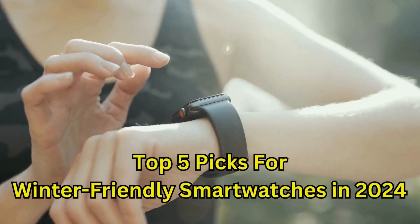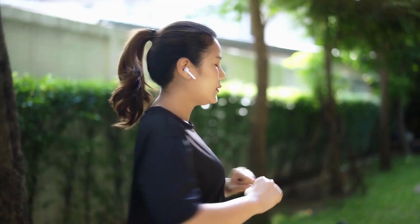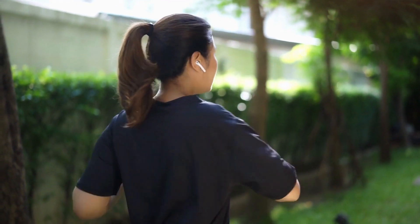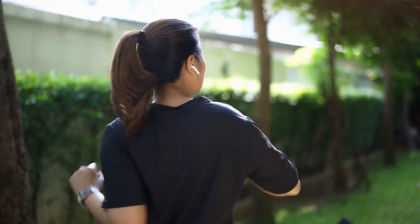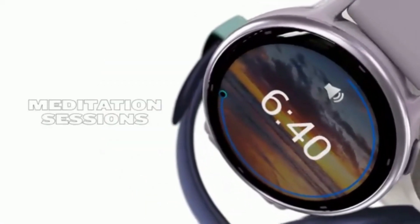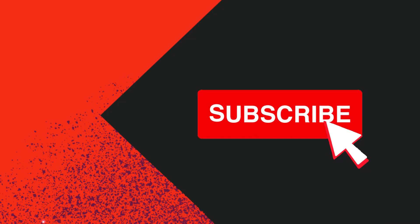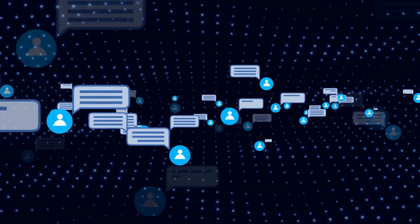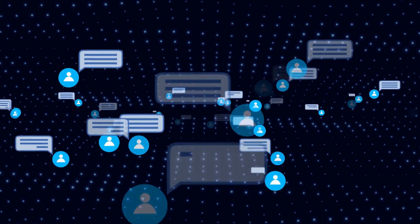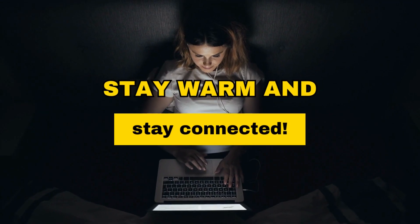And there you have it, our top 5 picks for winter-friendly smartwatches in 2024. Whether you're into outdoor adventures, staying connected, running, or simply maintaining your fitness goals, there's a smartwatch on this list for you. Don't let the winter chill keep you indoors — these smartwatches will keep you on track and connected throughout the season. Thanks for tuning in. Subscribe to our channel, and if you have any questions or want more information about these smartwatches, feel free to drop a comment below. Stay warm and stay connected.